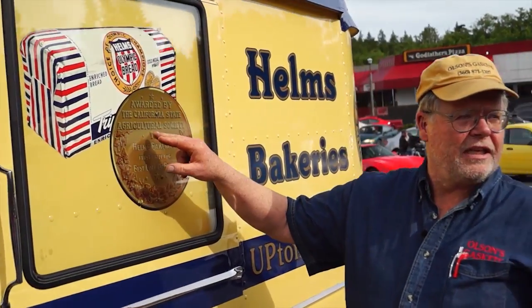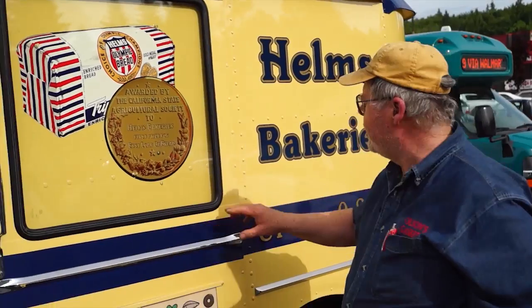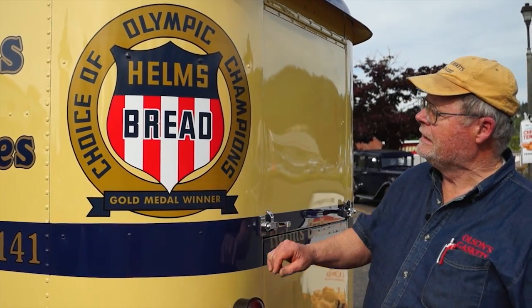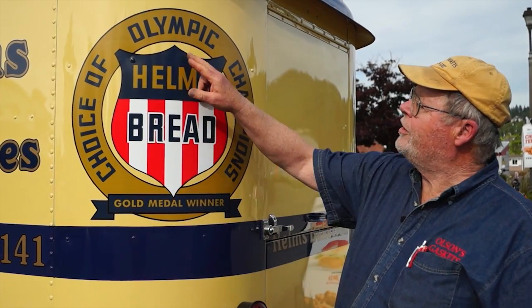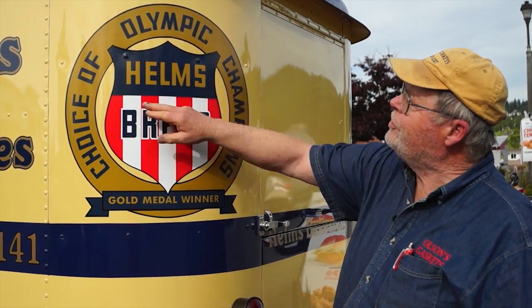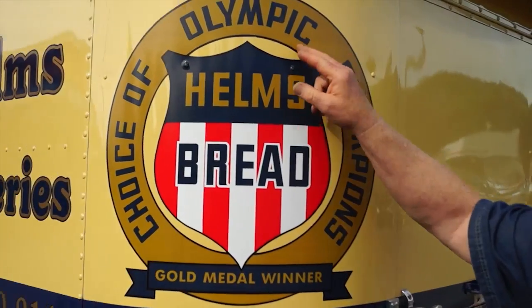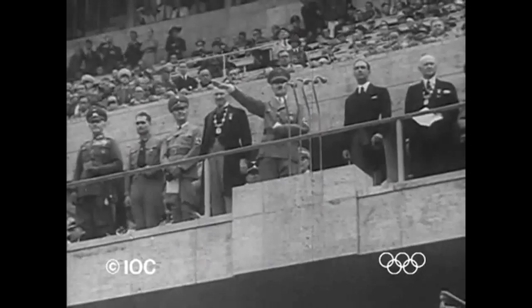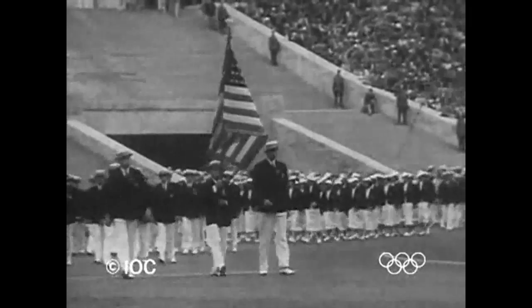So this is an original factory decal, and these are all copies made from that decal. Helms Bread called their bread Olympic Bread — choice of Olympic champions — because they were a corporate sponsor of the Olympics in 1932 in Los Angeles. They also sponsored the Olympic teams in 1936 for Berlin.